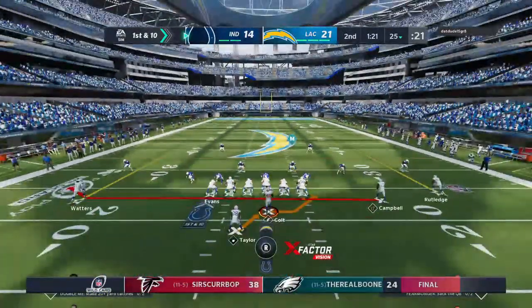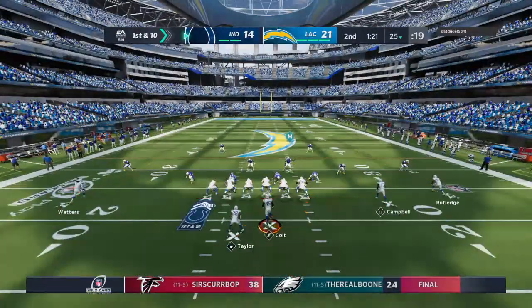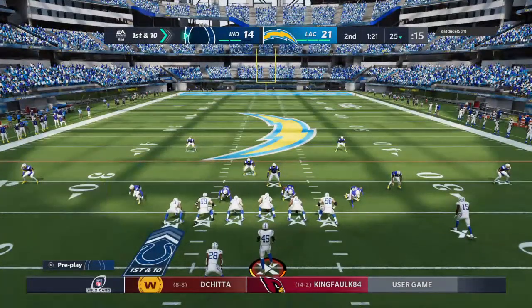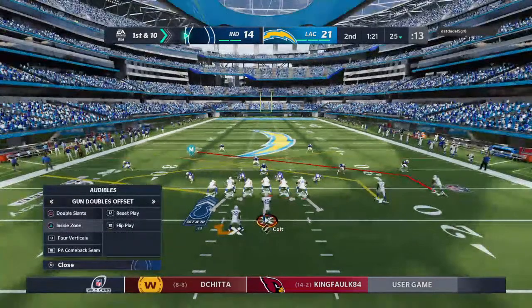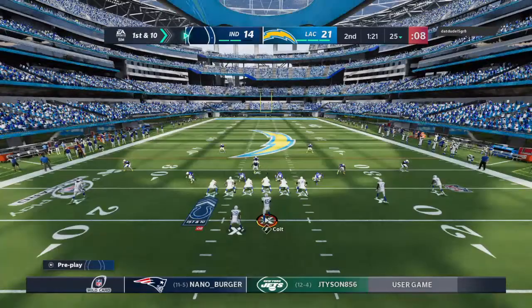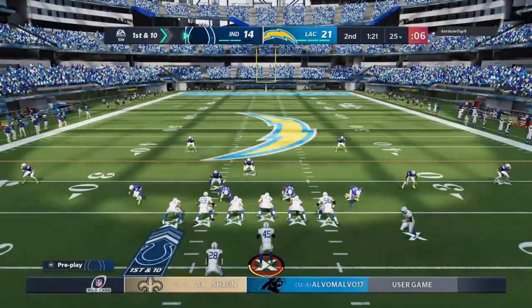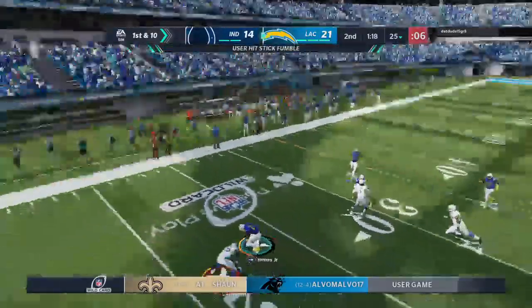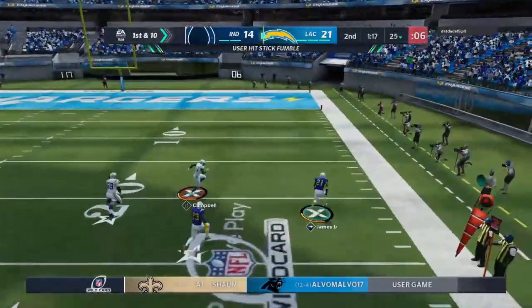The Colts come to the line ready to start their next drive — still more than a minute to go in the half, time to try to mount a drive. This is today's NFL — you've got to push it whenever you get an opportunity. You can never have enough points with the high-powered offenses you face. Analytics will tell you to try and score almost every time — and picked up by the Chargers.